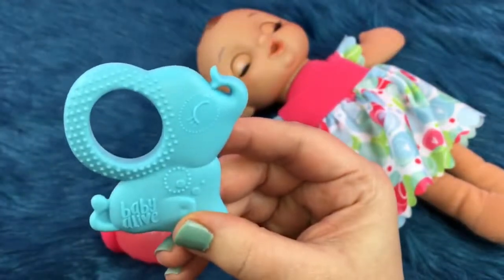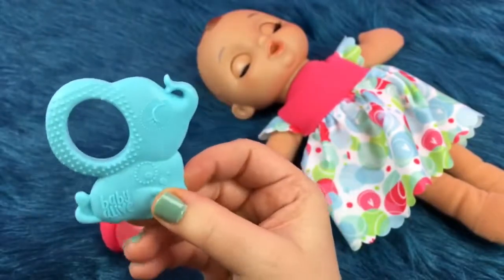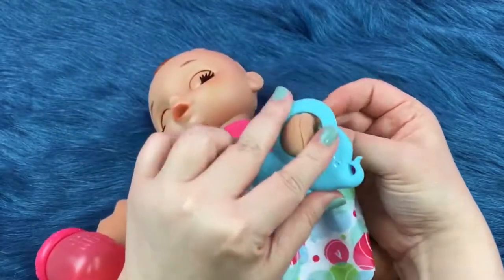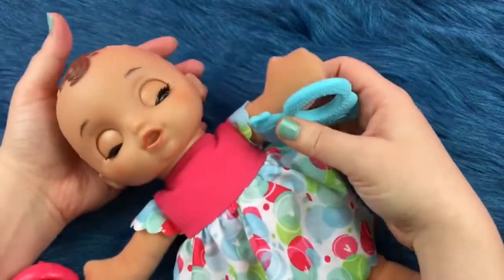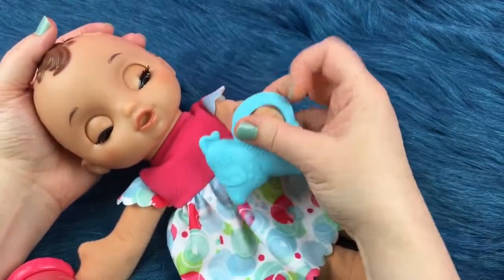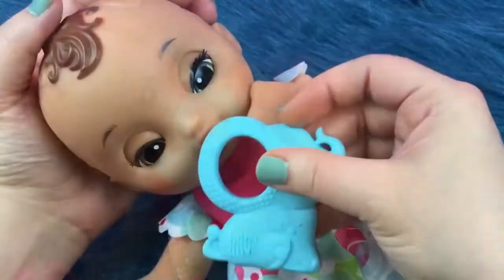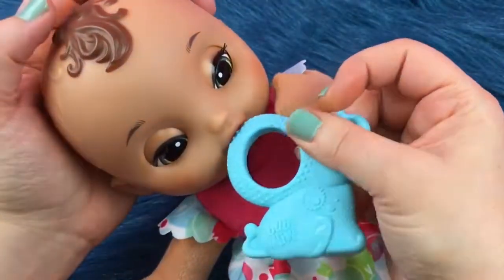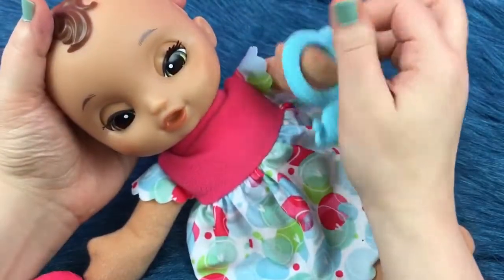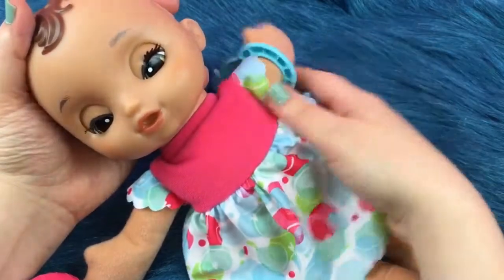She also came with a little elephant teething toy, it's really cute. We can let her hold the elephant — she's so sleepy she might not want to. She can chew on its little tail or on the little bumpy side. Maybe that'll help her little gums. That's a good little elephant; she can chew on it and make her teeth feel better.